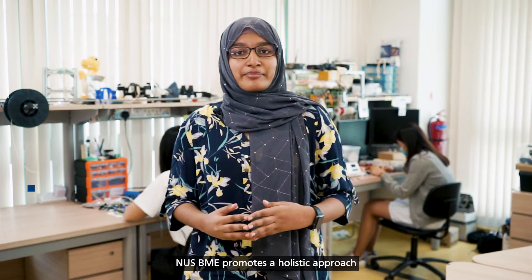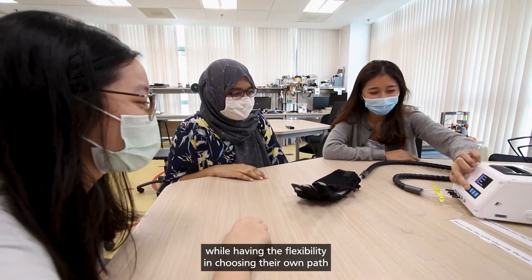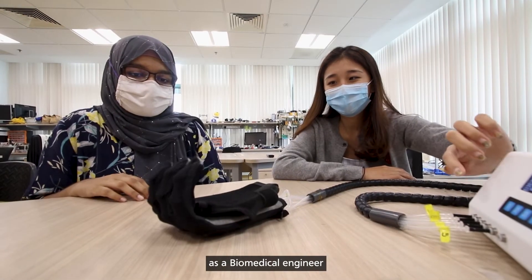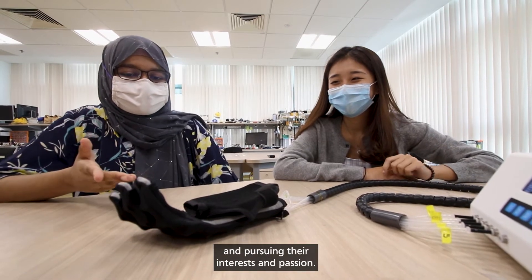NUS BME promotes a holistic approach throughout the four-year-long program. Students can expect a world-class education that integrates engineering, medicine, and biological sciences, while having the flexibility in choosing their own path as a biomedical engineer and pursuing their interests and passion.